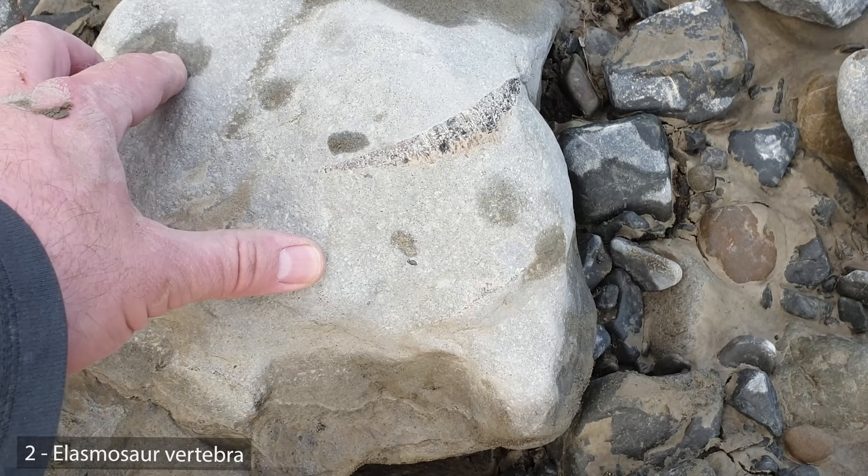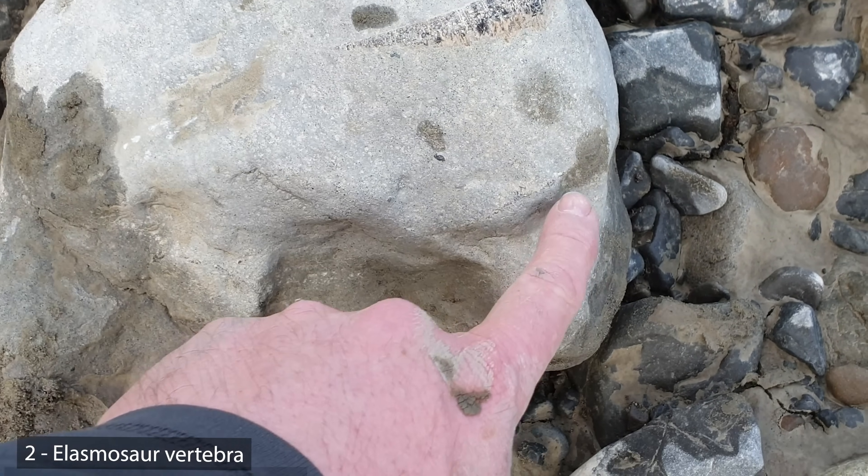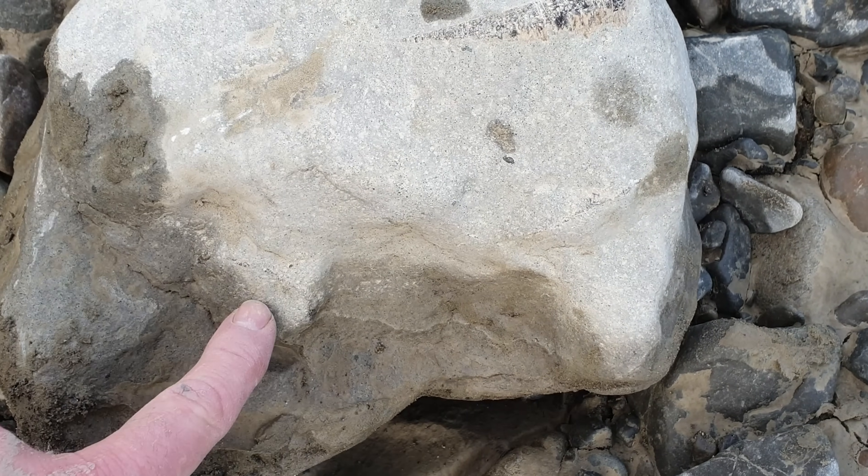I think I found a vertebra. See — there's one side of it just peeking out, there's the other side, and there might even be some more over there.